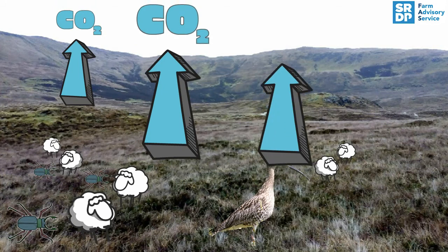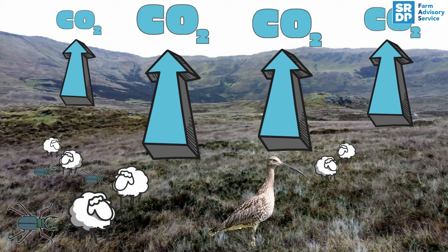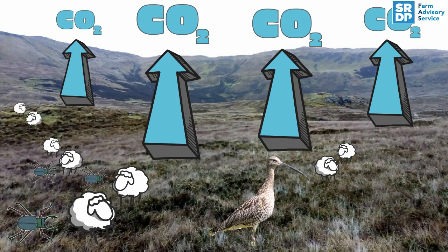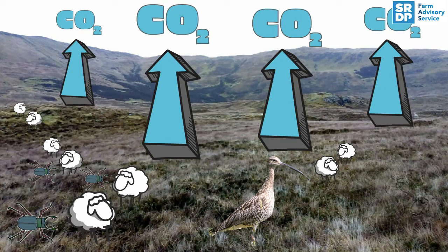However, the stored carbon can become a source of emissions if the peat is exposed. Livestock on hills can lead to exposed peat if they are overstocked. However, even in the right densities, gathering routes can lead to exposed peat.